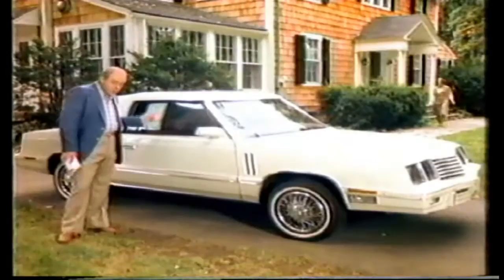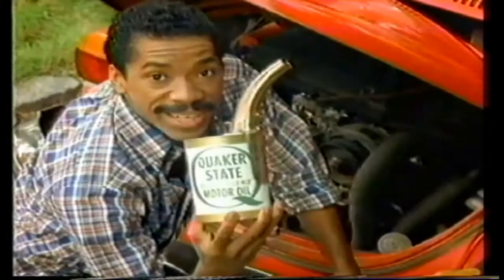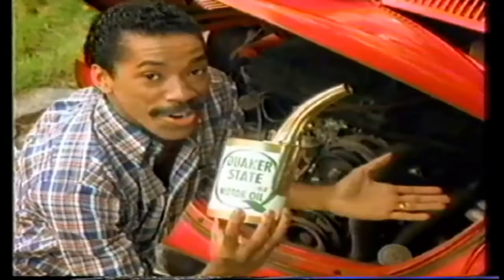Today, you need an oil this good — you need Quaker State. When your engine's this new, you've got to protect your investment. When your engine's this old, it needs extra care. Small engines work so hard, they demand an oil this good. These motor oils are refined exclusively from Pennsylvania grade crude. Quaker State is so good, it's America's best-selling motor oil. New cars, old cars, small cars — today, you need Quaker State.